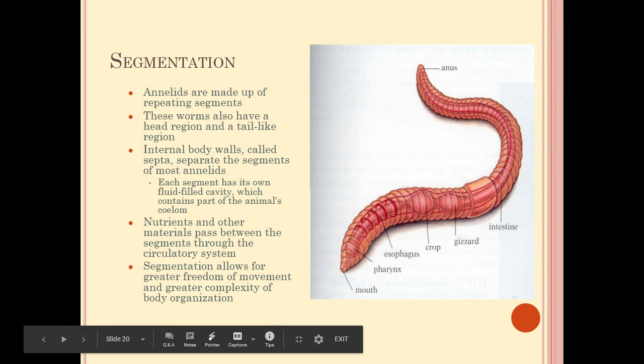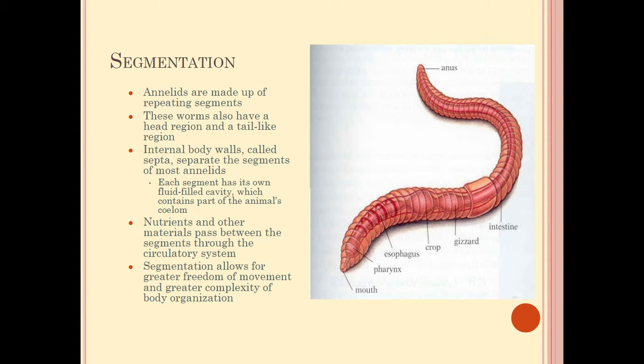You can see there is a mouth, esophagus, pharynx, crop, and gizzard — notice that a crop and gizzard are also found in birds — which connect to an intestinal tract. The darker bands running along the sides are part of the cardiovascular system, supplying nutrients to each segment. The segmentation allows freedom of movement; the worm can contract and relax each segment independently, allowing for complex body movements.